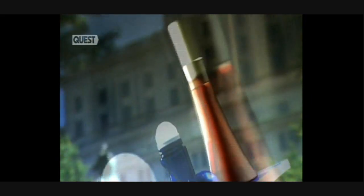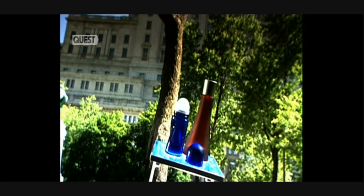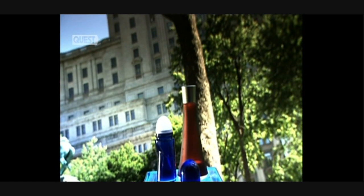Perfume, eyeshadow, foundation, lipstick — they're all products of a global industry driven by our desire for beauty. But with over 50 ingredients going into some products, most of them destined to be slathered over our bodies, this industry needs to work to the highest of standards.